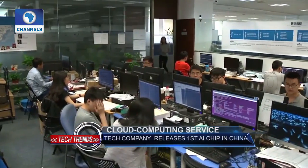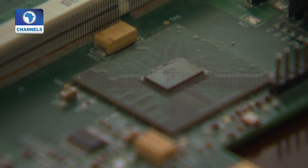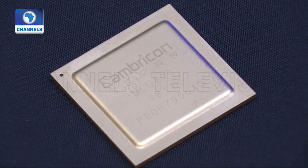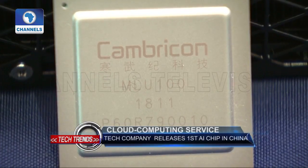China's first artificial intelligence chip for cloud-based services has been released by a Chinese chipmaker. The peak processing power of the high-performing MLU-100 model is over 1.66 terabytes of fixed-point computing per second.